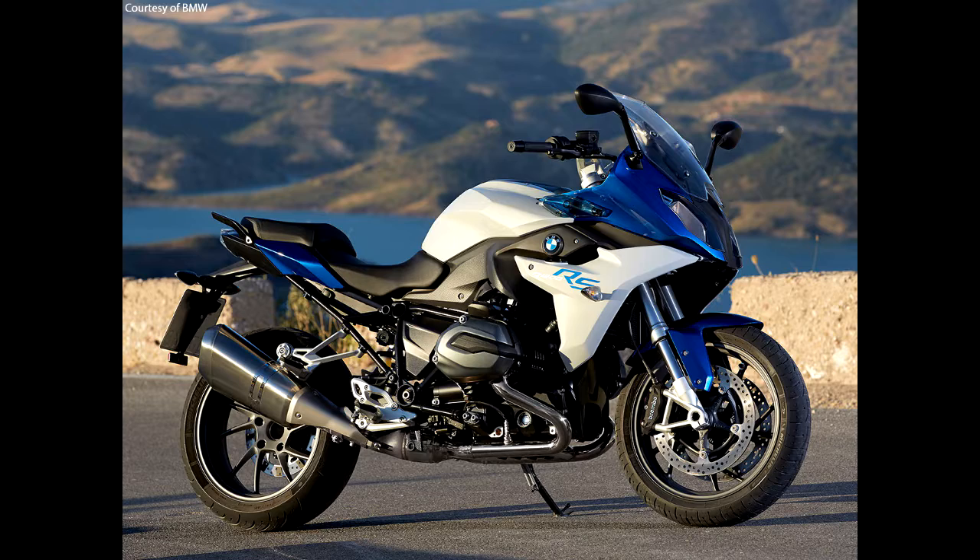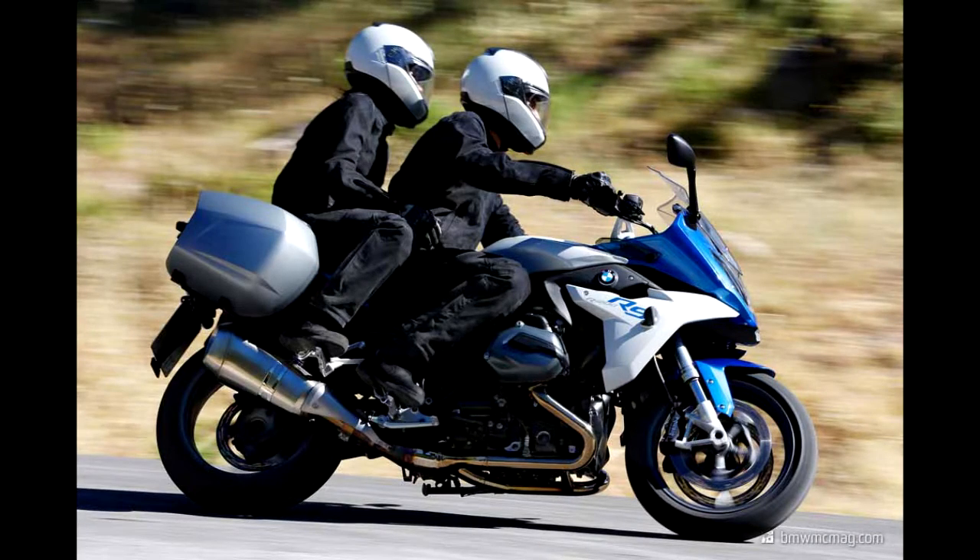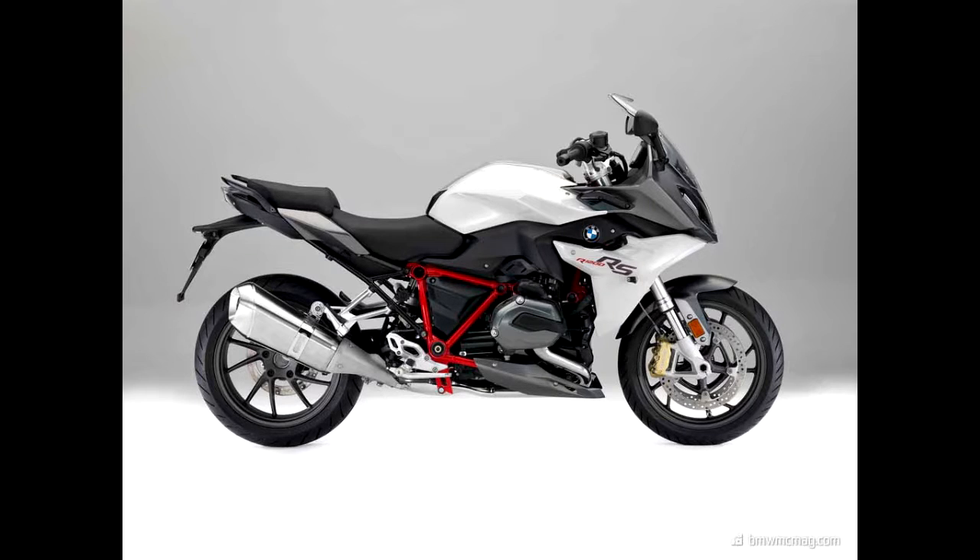Next up is the Touring King, the beloved R1200RS, which comes in two variants — the standard and the dynamic plus — at 15.9 lakhs and 16.9 lakhs ex-showroom Delhi.